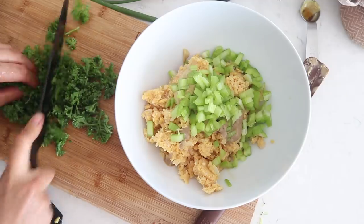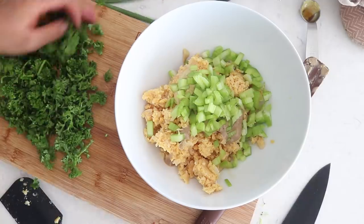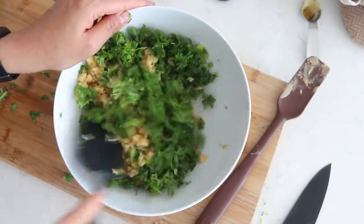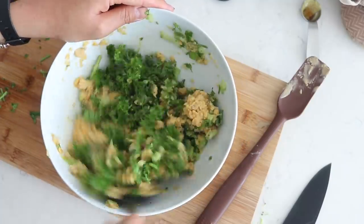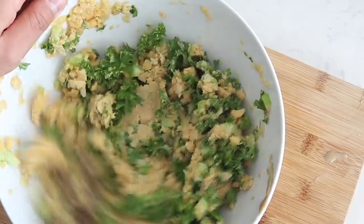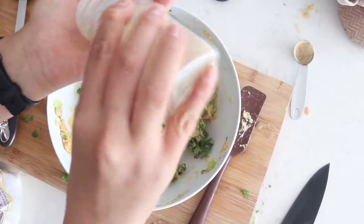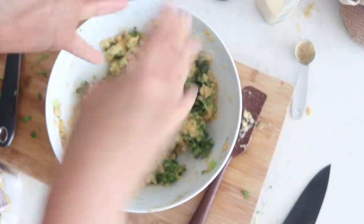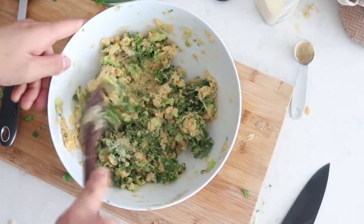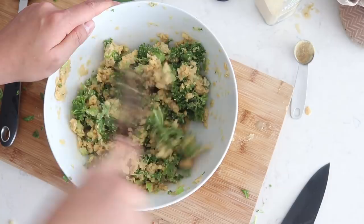We're also going to add in about one cup of chopped parsley. To season, I'm adding in half a tablespoon of garlic powder and a quarter teaspoon of salt, then let's mix that well. That makes our delicious chickpea salad.